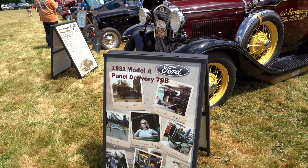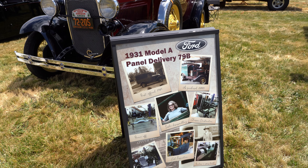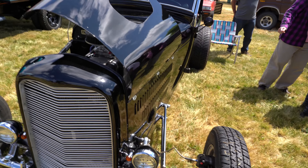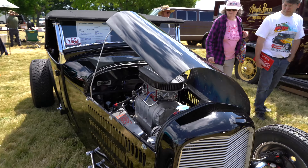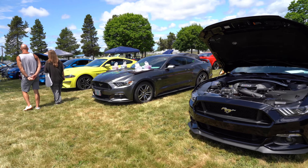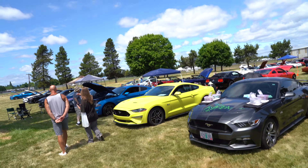Going down here with a 1931 Model A panel delivery truck. A '28 Ford Roadster with a distributor cab. And of course, you're not going to have a Mustang Wranglers show without Mustangs, right? Here they are — lots of Mustangs on the fairgrounds today.